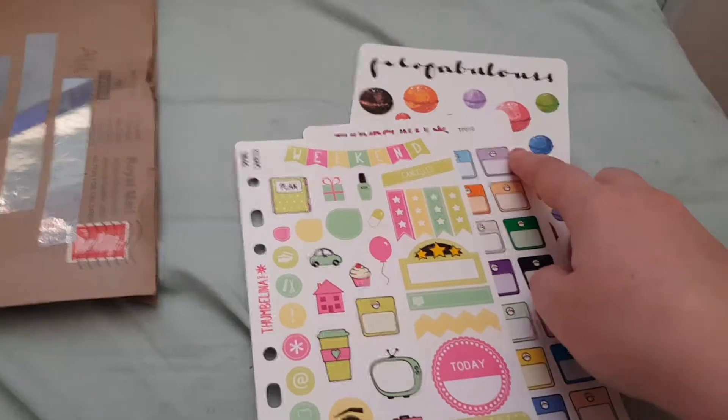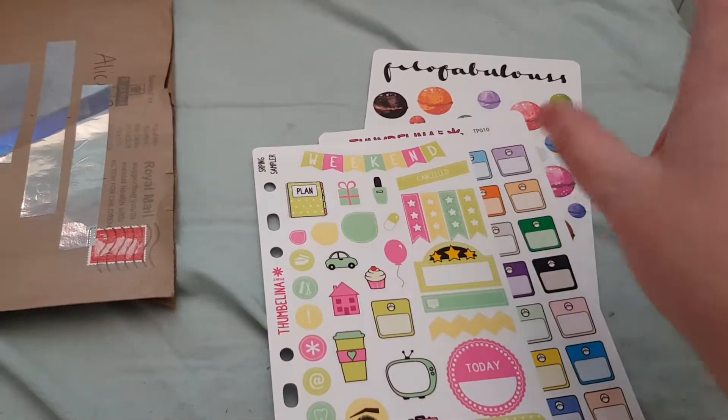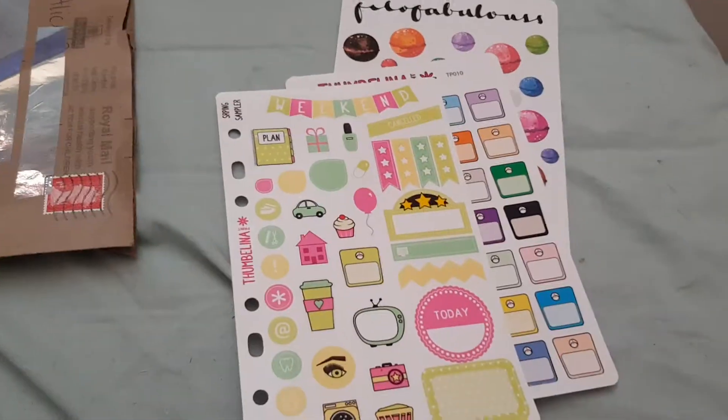I will leave a link below to Phylo Fabulous and Thumbelina Print. I'll see you guys in my next video. Bye!